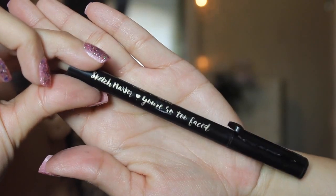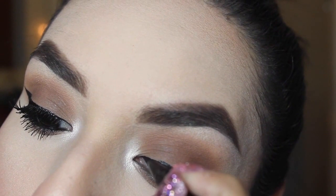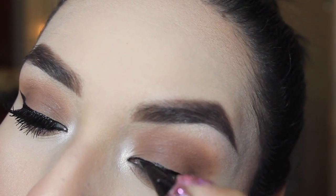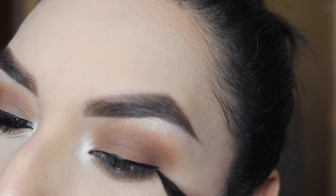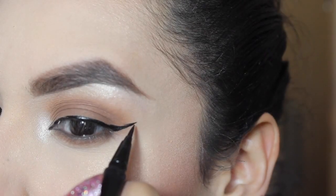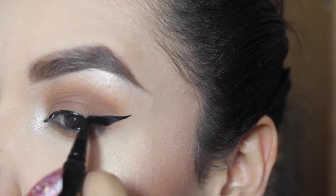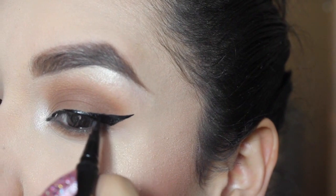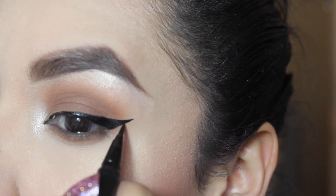Then I'm taking this Too Faced eyeliner — I think it's the Sketch Marker eyeliner — and applying a winged liner. I don't wing my eyes every day, I usually just leave it. But this day I decided to have it a little more dramatic, I love my winged liner. I winged it out today.